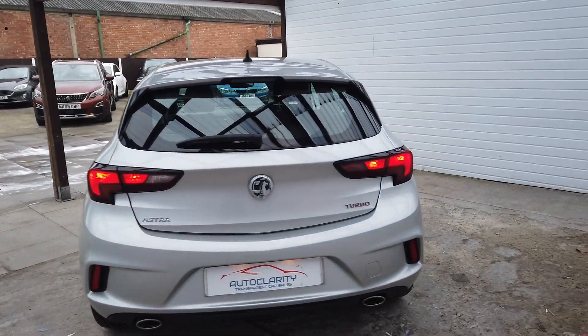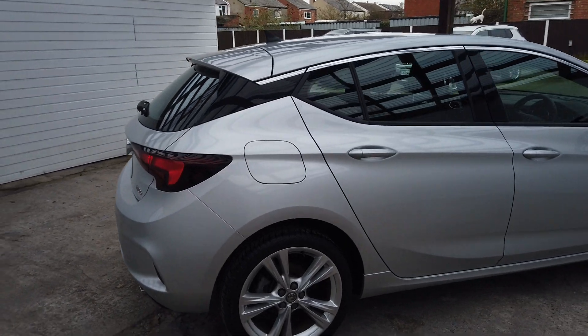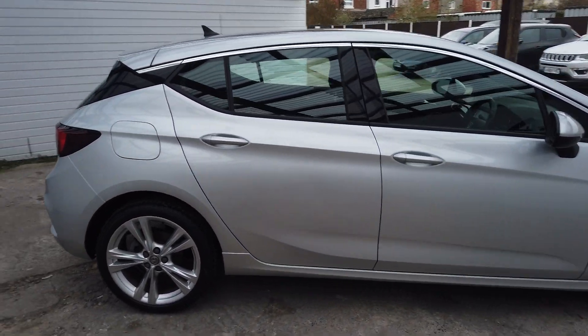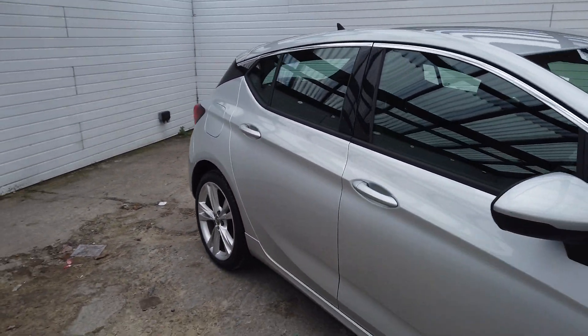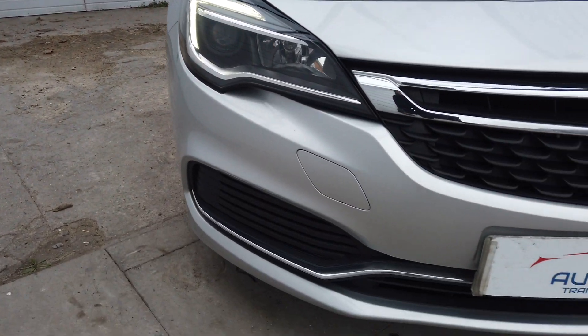Really, really clean car this, only covers 34,000 miles and in lovely condition all around. Two keys, nice miles, nice car. So, I'll do a quick walk around video so you can see in greater detail.